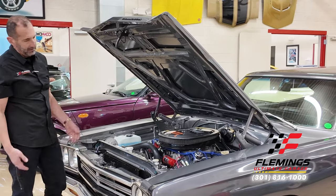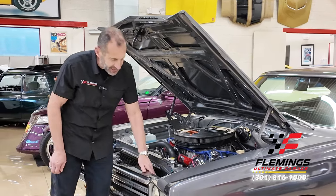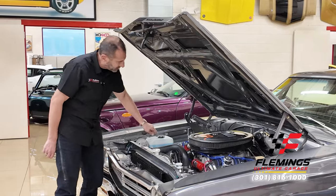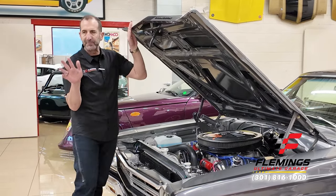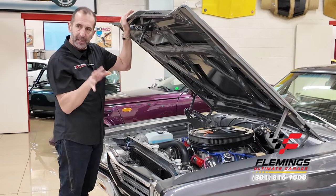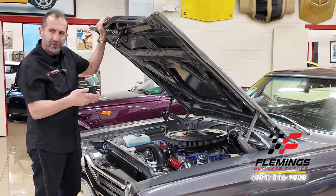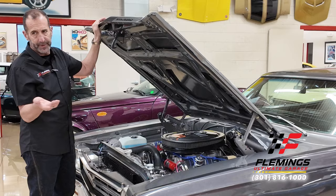Everything in here is top-of-the-line. There's an SSBC polished master cylinder and brake booster. Even the clamps holding the heater lines are billet. The air conditioning lines run inside and are hidden around the back. You can also adjust how long the fan stays on after driving. The cadmium fender bolts are 10 times the price of regular bolts — these are the little things that add up and ensure this car looks this way five or ten years from now, not cobbled together with cheap parts that start rusting a year later.